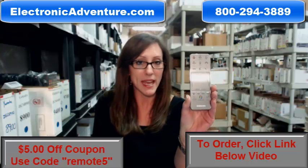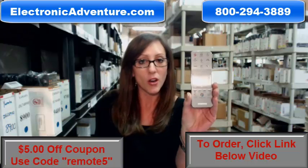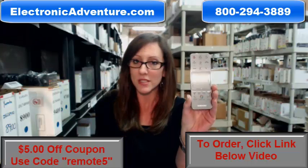So go ahead and buy your new remote today. It's a great time to do it because we're offering $5 off your order. All you have to do is enter the coupon code REMOTE5 at the checkout. Click the link below — you can do this all online.